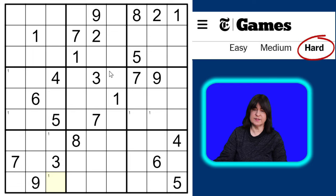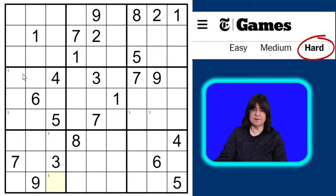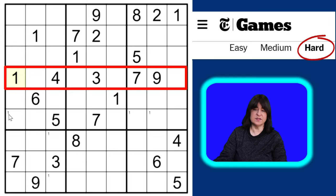There are lots of ones already placed — we have a one in block one, block two, block three, and block five. Looking at this row, none of these cells can be a one because of all of these ones, so the only cell that can be a one in this row has to be here. This is called a hidden single, since there are other candidates for the cell but not for the row — it's the only place a one can go.